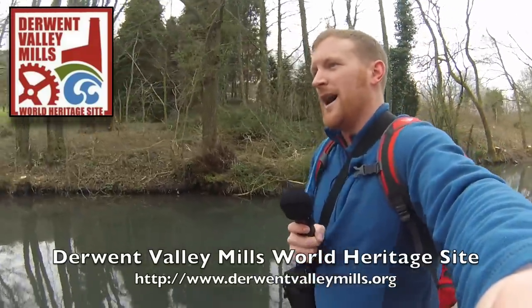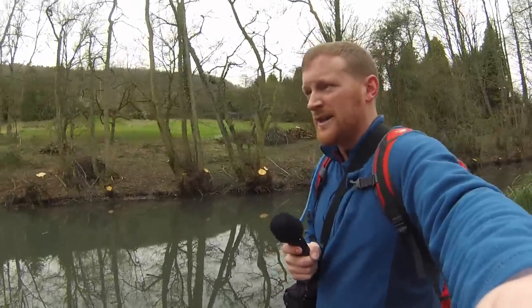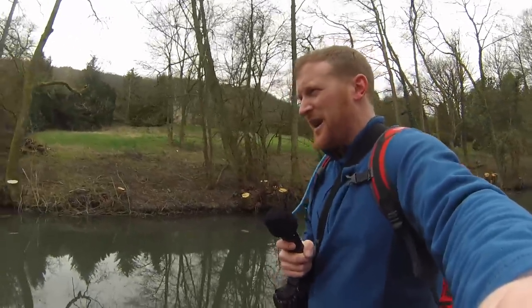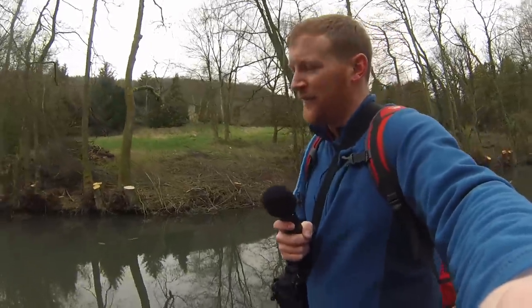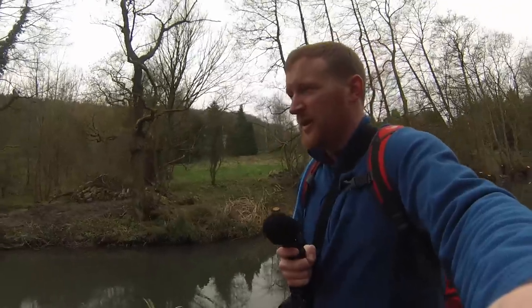I've been planning to do this walk for a long while and it just happened to be quite convenient today. I've left my car at Cromford and my girlfriend is going to pick me up on her way home from work at five o'clock. It's now around about twenty past nine so I've got around about eight hours to get the walk done. It's very windy today and it's due to rain around about three, so it's also a race against the weather.